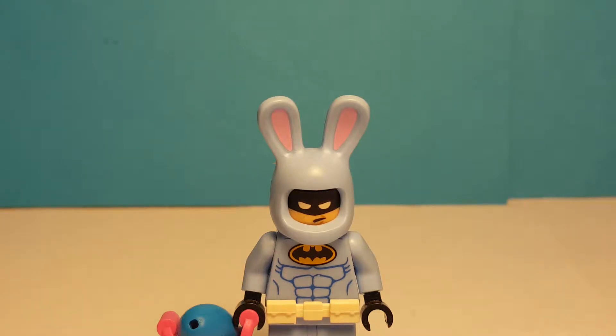Hello everybody and welcome back to another Shazza Kaza video. It's Thursday again and that means it's time for another episode of Minifigure Spotlight. Today we have Bunny Suit Batman, because it's an Easter special.